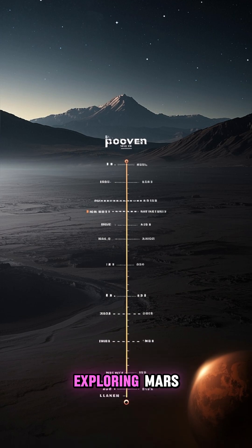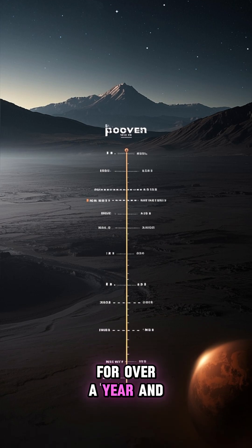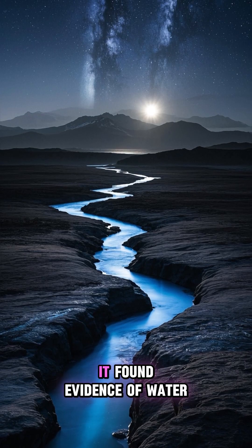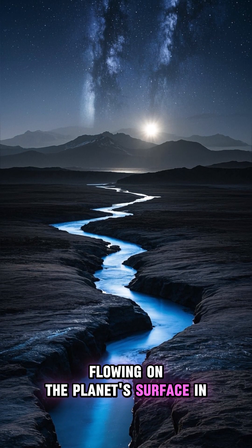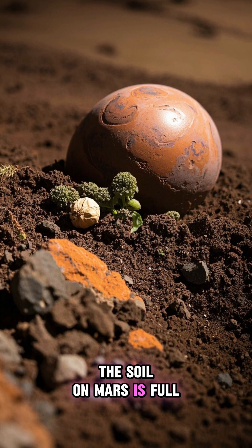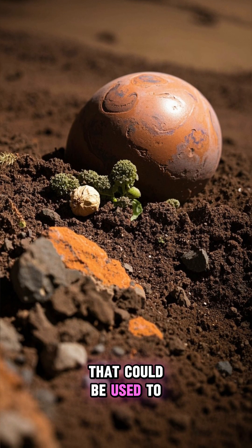The Mars Rover has been exploring Mars for over a year and has made some incredible discoveries. For example, it found evidence of water flowing on the planet's surface in the past, and it also found that the soil on Mars is full of nutrients that could be used to grow plants.